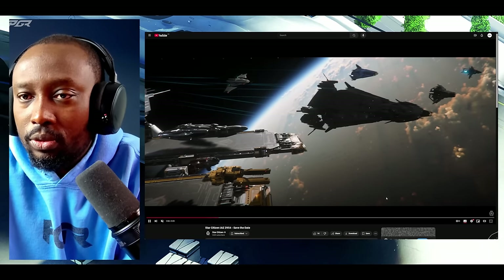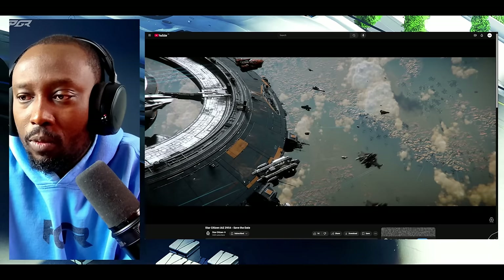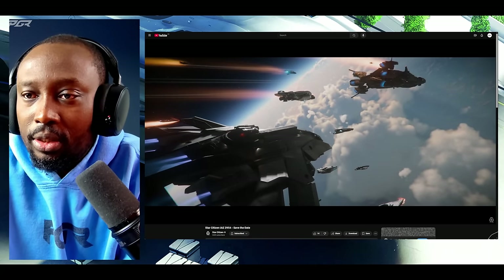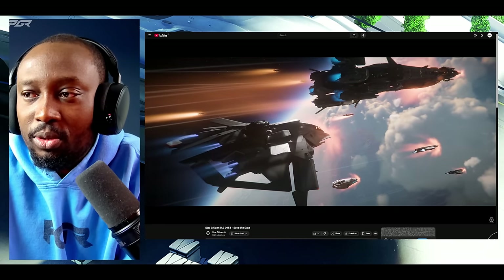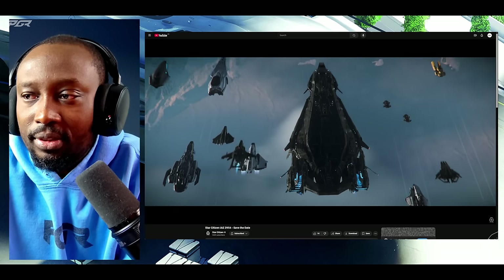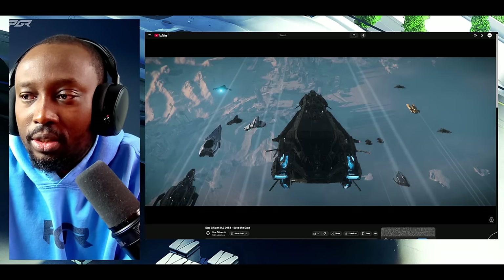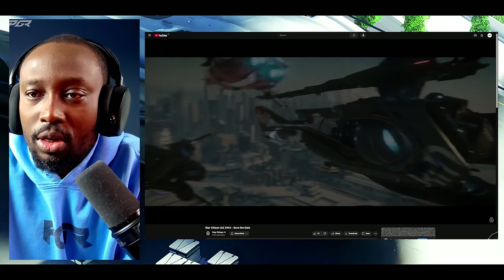Let's see if I can catch anything CIG hid. I noticed one thing CIG hid which we're going to see further down. This is a pretty cool scene. CIG is hiding something in here — I'm going to show you guys as soon as we get to it. The Polaris looks awesome.